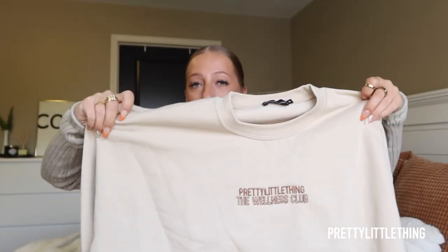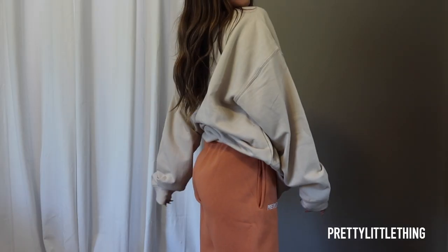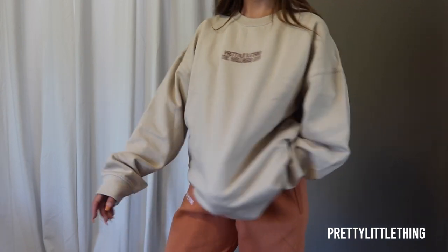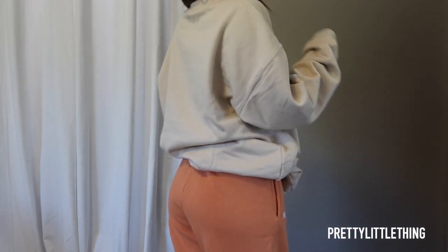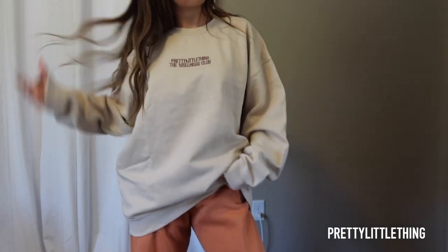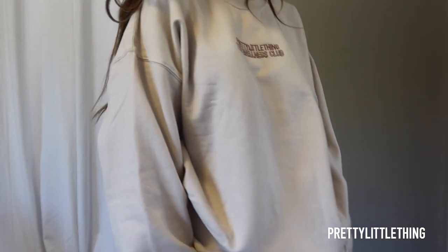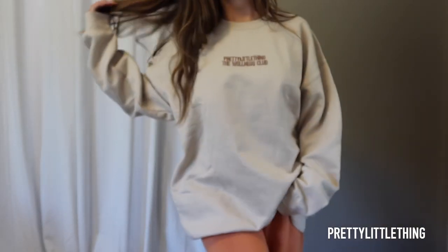Next up is another little sweatshirt. This one is an oversized crew neck and it says Pretty Little Thing The Wellness Club embroidered on the front. I absolutely love big oversized crew necks like this — another college go-to. I wear big crew necks with leggings or some type of comfy pants to classes so much. This one feels just like the other sweat sets — the material is great, good thickness, fleece lined and comfy. Definitely the type of crew neck you just want to curl up in. It's such a good loungewear basic. I picked it up in a medium — sized up a little bit for that oversized fit — and I absolutely love it.